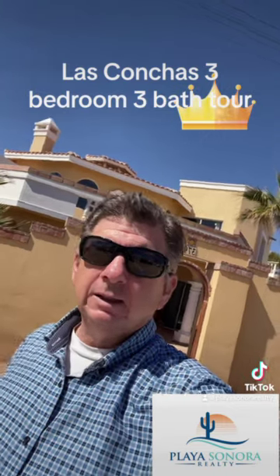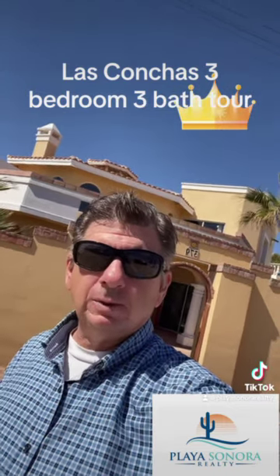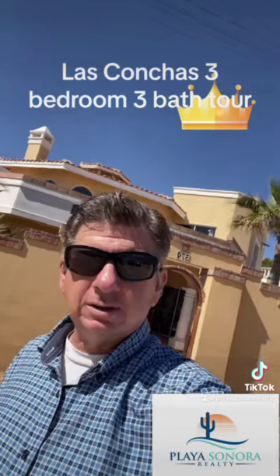It's three bedroom, three bath. The beach is right across the road. So let's go have a look at this house.